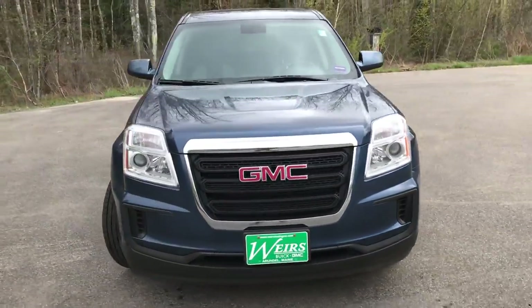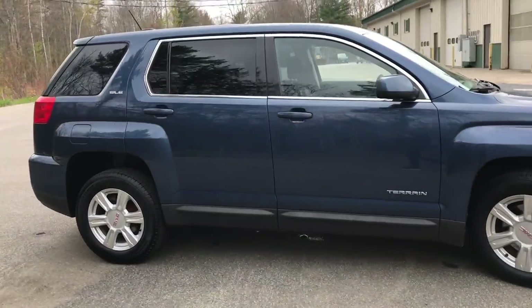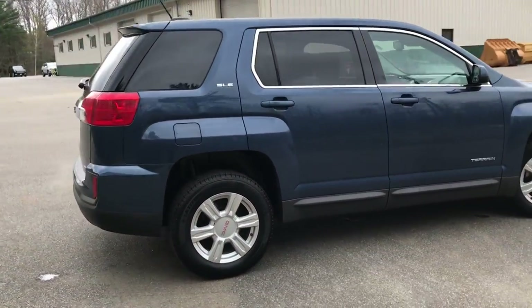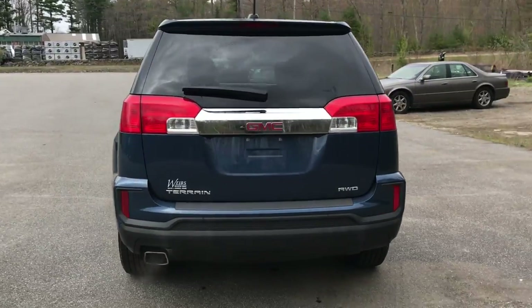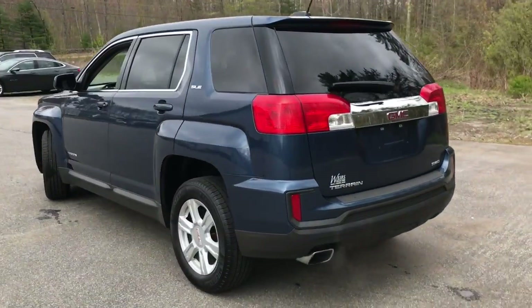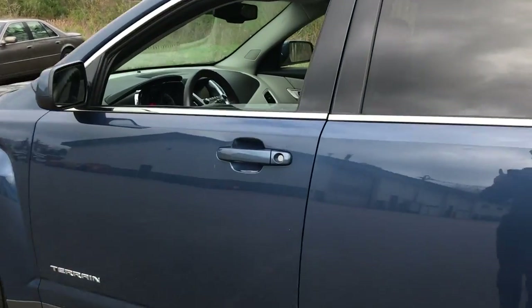Good afternoon. Over here at Weir's Buick GMC Route 1 in Arundel, Maine. I just wanted to do a quick walk around video of this 2016 GMC Terrain SLE1 all-wheel drive that we have here at the dealership. This was a recent trade. It's got a little over 105,000 miles on it.